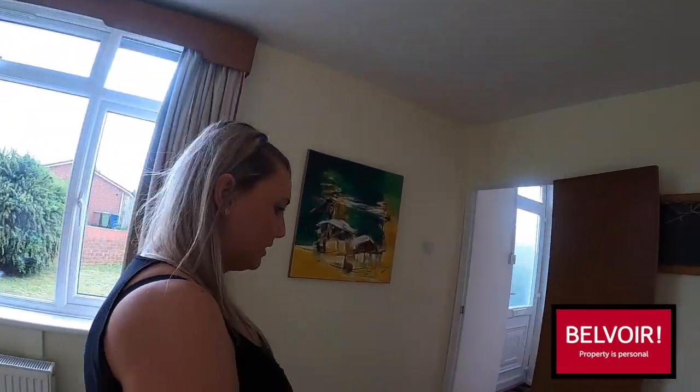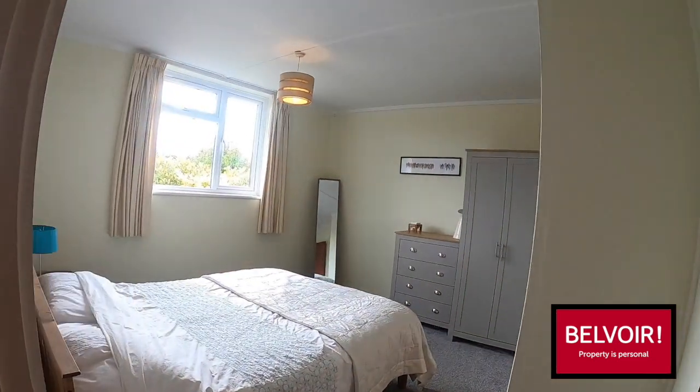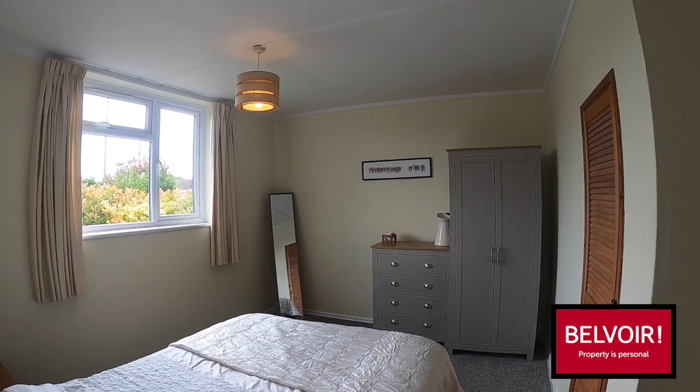Firstly we'll go back through the living room into the hallway and I'm going to show you the master bedroom. This one's your master bedroom which is a really good-sized double. Again really nice light and airy and does have some built-in storage.